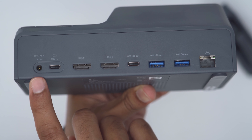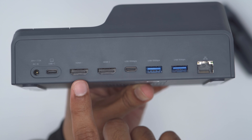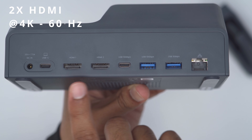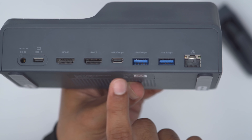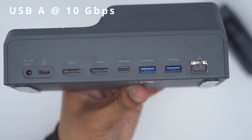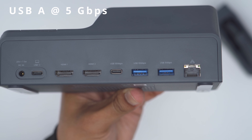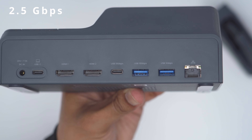The rear of the unit has the power port and a USB Type-C port you'll use to connect your laptop or desktop. There are two HDMI ports capable of 4K at 60Hz. There's also another USB Type-C port capable of 10 gigabit speed, a USB Type-A port at the same speed, another USB Type-A port at 5 gigabit speeds, and a 2.5 gig ethernet port.